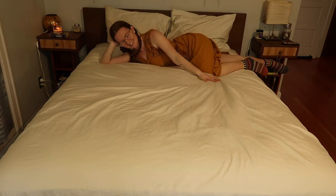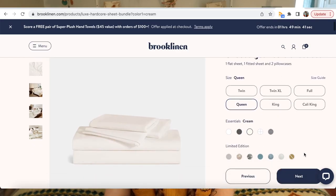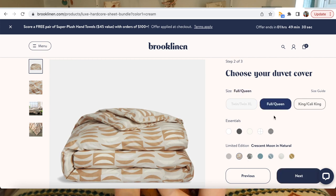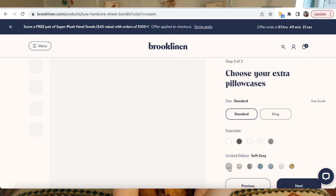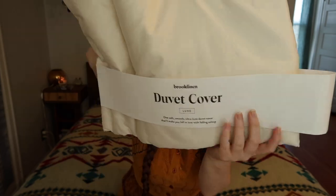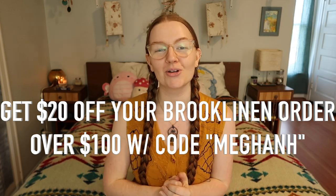Brooklinen, who is kindly sponsoring this video, makes high quality bed sheets at an affordable price. Luxury sheets typically cost around $500, but Brooklinen's classic and Luxe Hardcore bundles cost between $200 to $250 depending on your bed size. I chose Brooklinen not just for the price but also for the reviews — they were the most recommended brand sent in on my Instagram, and they have over 100,000 five-star reviews. Instead of buying items individually, you can save 25% by purchasing a hardcore bundle, which includes the core sheet set, extra pillowcases, and a duvet cover. The Luxe satin sheets have a 480 thread count and a slightly luminous finish — luxury hotel at home. Brooklinen is offering my viewers $20 off any order over $100. Click the link below and enter code MEGANH at checkout.